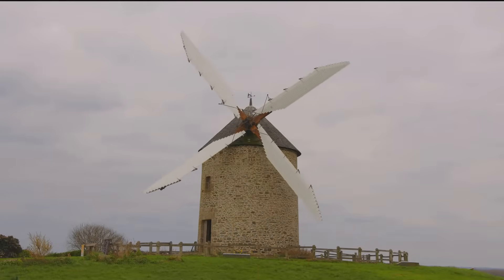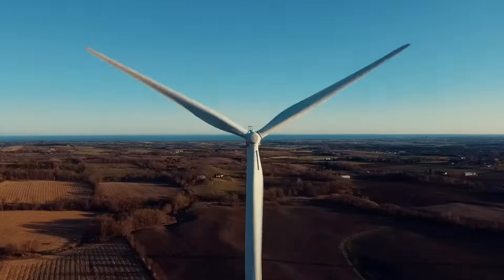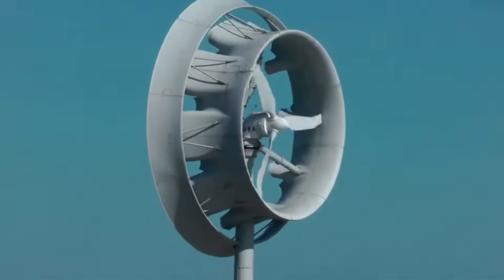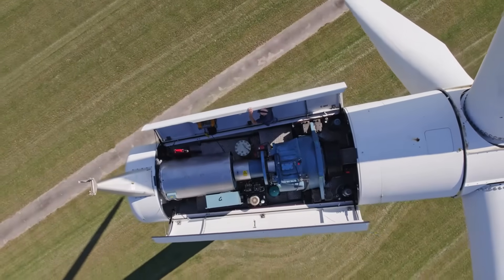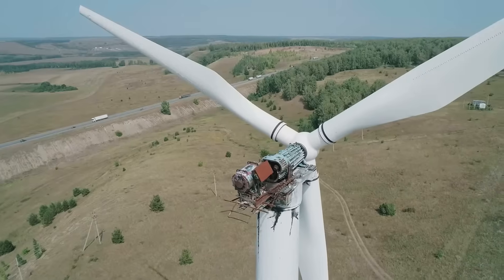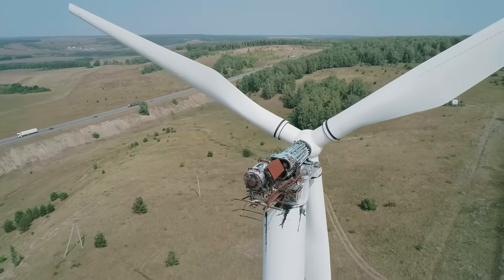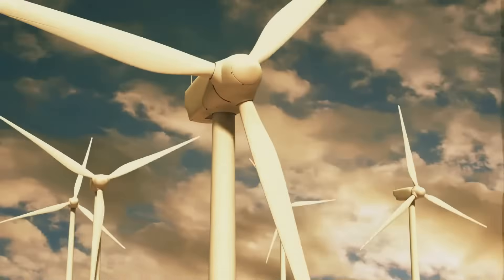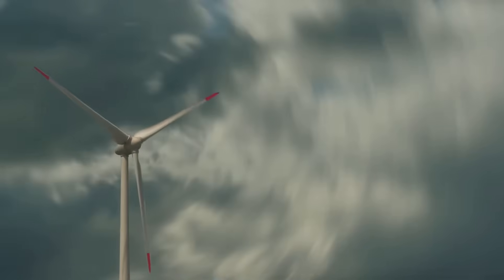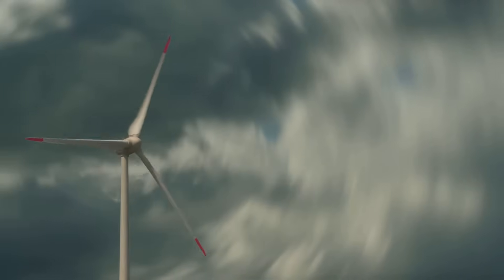Imagine a windmill — wind turbines work in a similar way. The wind blows, turning the blades. These blades are connected to a rotor. The rotor spins a shaft inside the turbine. This spinning shaft drives a generator, which is the heart of the turbine. It converts the mechanical energy of the spinning shaft into electrical energy. The process is remarkably simple yet incredibly effective.